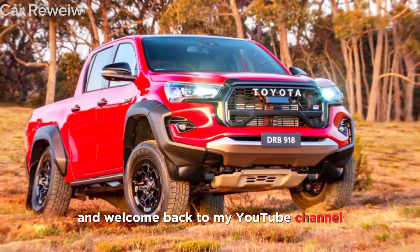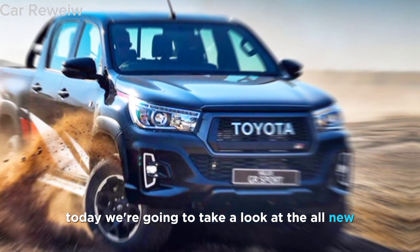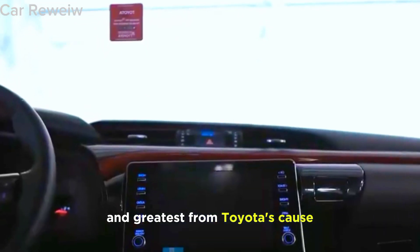Hey guys, and welcome back to my YouTube channel. Today we're going to take a look at the all-new 2024 Toyota Hilux GR Sport. This truck is the latest and greatest from Toyota's Gazoo Racing division, and it's designed to be the ultimate off-road pickup.